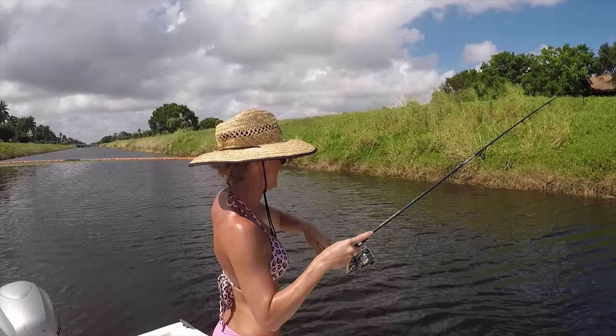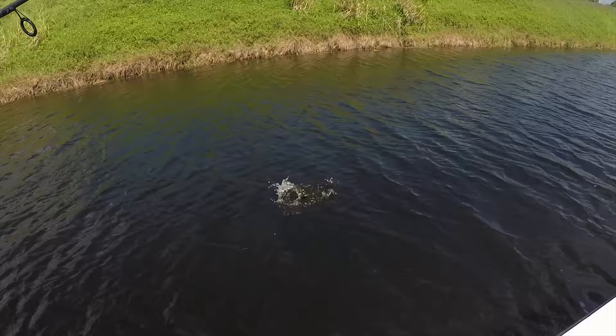Oh, nice lady! Look at that — I think she's got another one. Yes! That lady is on. Largemouth bass! Multi-species — perfect.